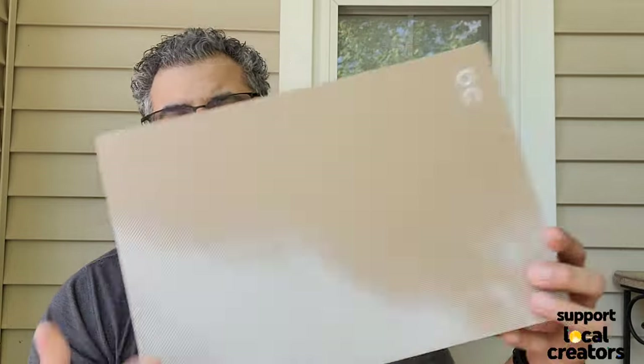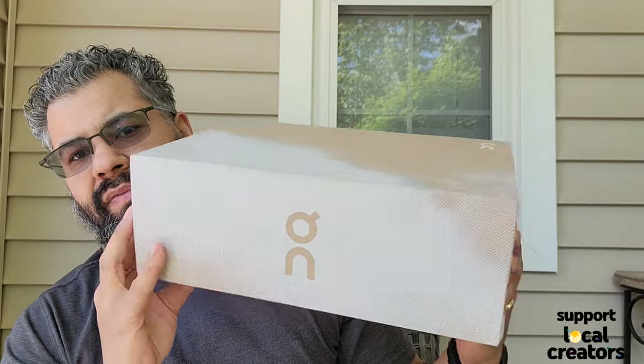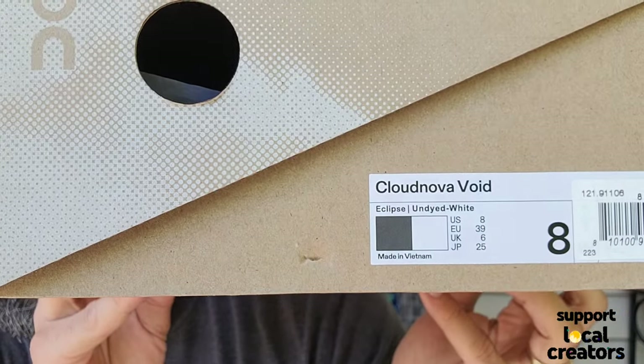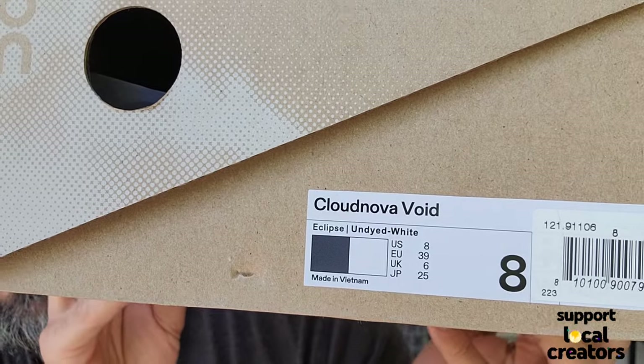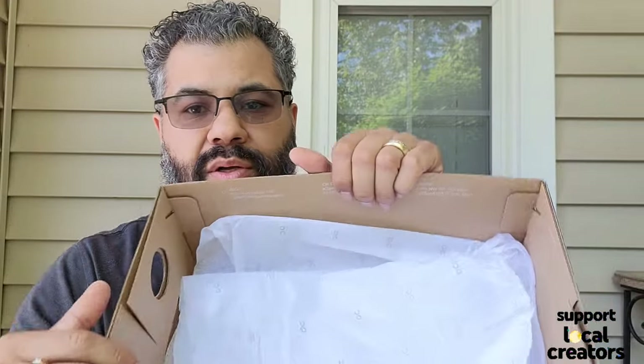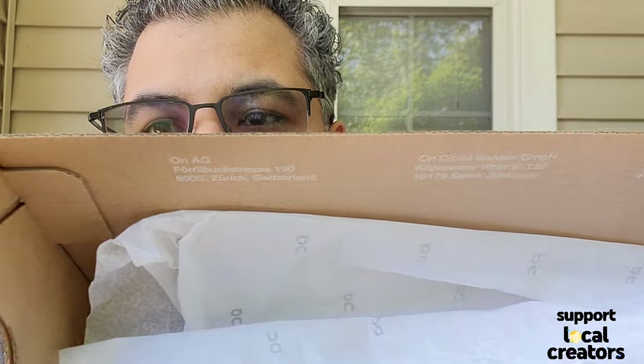They've got this nice little box here — it fades. Here's your tag: the ON Cloud Nova, colorway Void and Eclipse, undyed white, made in Vietnam. There's a little spiel about how they recycle, and then you have three headquarters listed — one in Germany, one in Switzerland, and one in the US. You get white tissue paper with what looks like a gray ON pattern going throughout. And here they are!